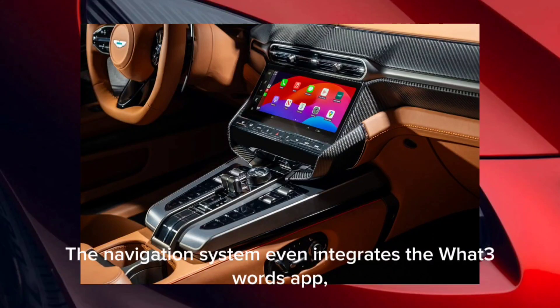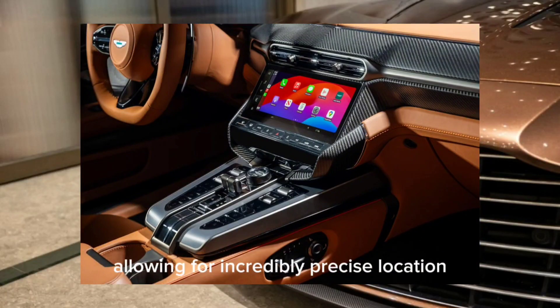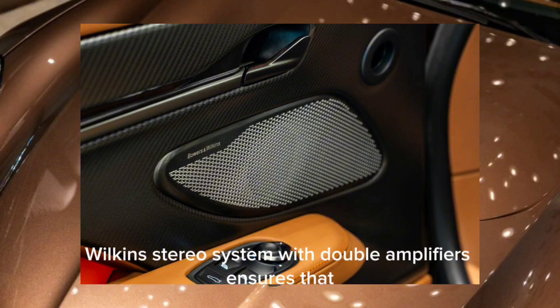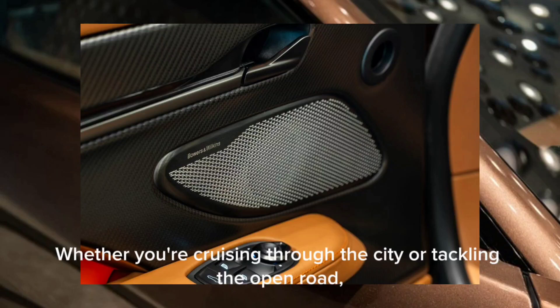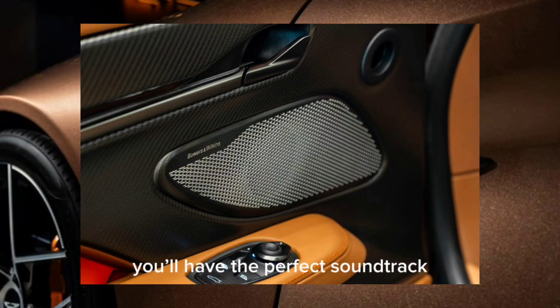The navigation system even integrates the What3Words app, which divides the world into three-square-meter sectors, allowing for incredibly precise location input. And let's not forget the audio experience — a standard 15-speaker Bowers and Wilkins stereo system with dual amplifiers ensures that your music sounds as powerful as the engine beneath you. Whether you're cruising through the city or tackling the open road, you'll have the perfect soundtrack for every journey.